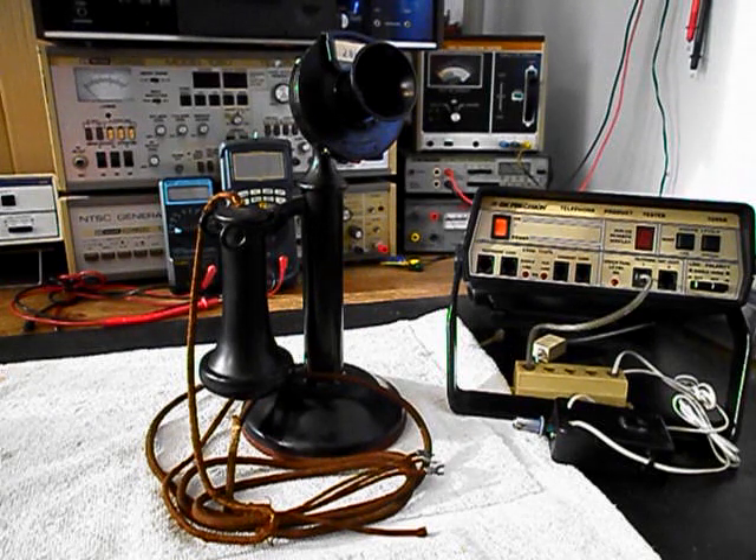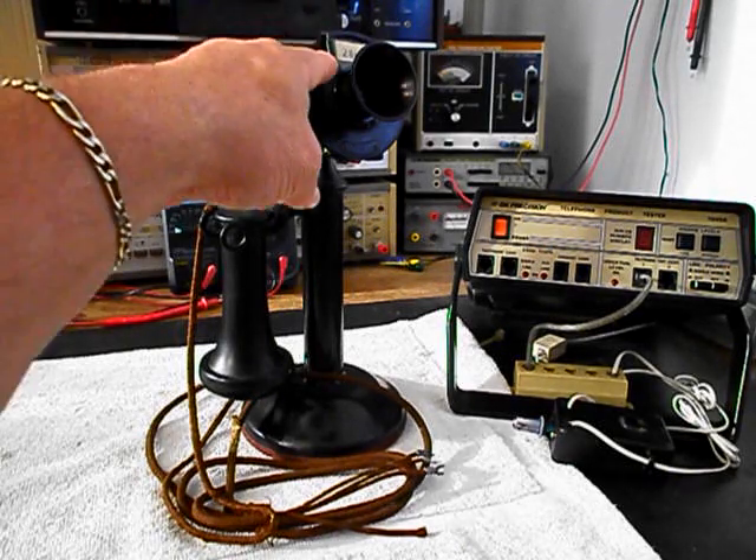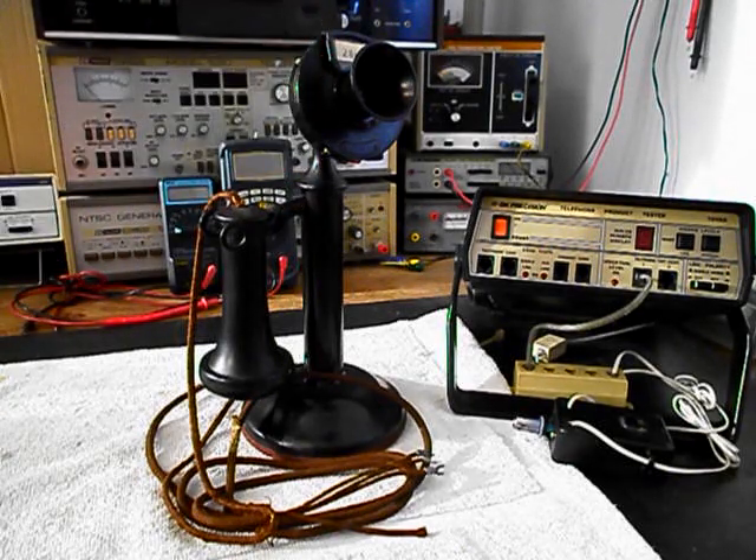This telephone is in very good condition for its age and it has an original number card that's attached to the transmitter, and that's a pretty rare item so that's cool. We're going to run through a little bit about what needs to be done.